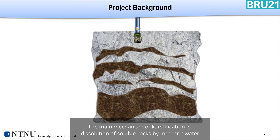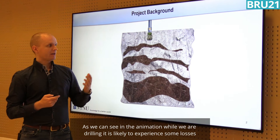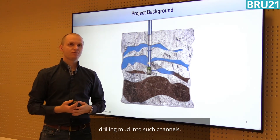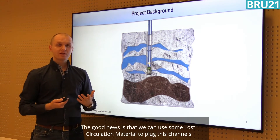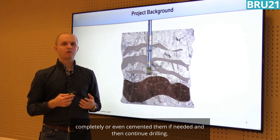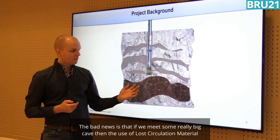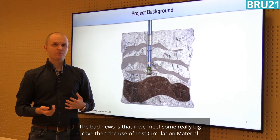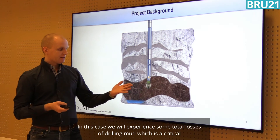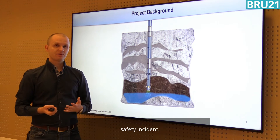The main mechanism of karstification is dissolution of soluble rocks by meteoric waters. As we can see in the animation, while we are drilling it is likely to experience some losses of drilling mud into such channels. The good news is that we can use some lost circulation materials to plug these channels completely or even seal them if needed and then continue drilling. The bad news is that if we meet a really big cave, the use of lost circulation material will be only slightly effective and we need something else. In this case we will experience total losses of drilling mud, which is a critical safety incident.